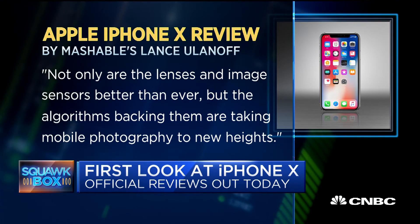So when can you get your hands on an iPhone 10? Supply looks like it could be tight, at least initially. UBS estimates there will be just 28 million iPhone 10 models available in the December quarter.